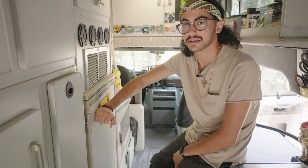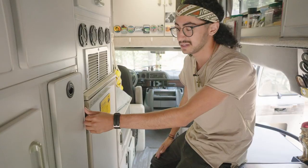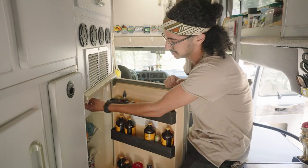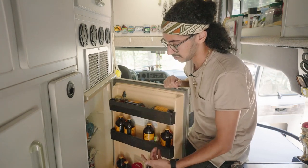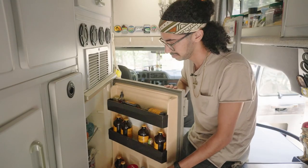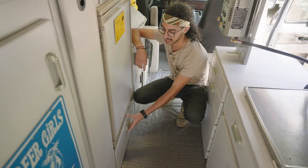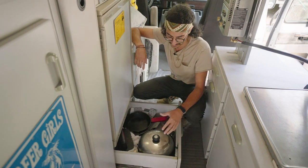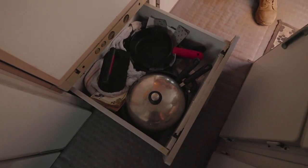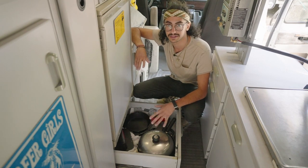Right here we have our Dometic three-way fridge — I can run it on 12-volt, 120, or propane. I love this thing because it's actually plenty of space, more than enough for myself and Chance. It also has a little freezer compartment up here, which is really nice. Right below the fridge we have this extra little drawer I use for my pots and pans — three cast iron pans in small, medium, and large, and three pots in small, medium, and large. That's more than enough; I can cook multiple full meals without needing anything else.